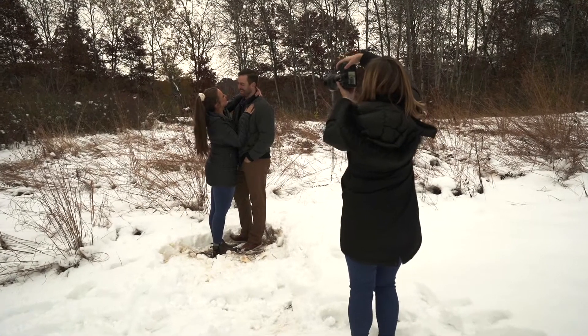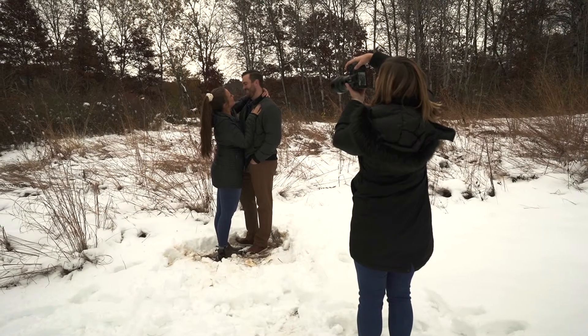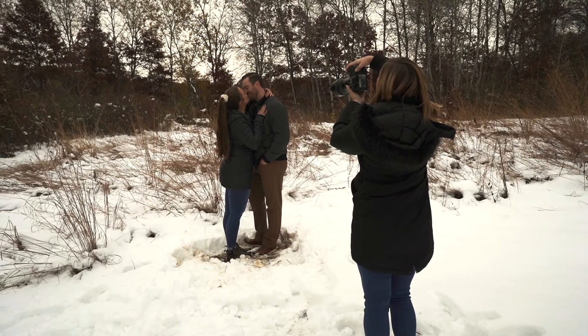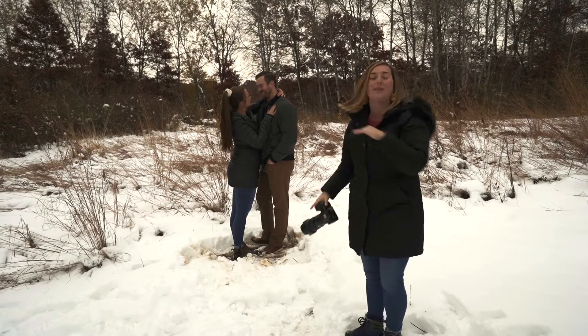Let's do that, y'all. Ready? We are smiling — beautiful, yes. Go in — ta-ta-ta-ta-ta. Light kiss right there. Separate one inch, linger in there — yes! Go ahead, you guys, you can relax.